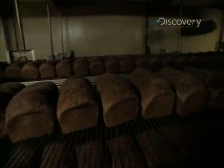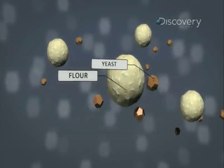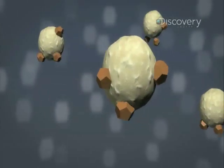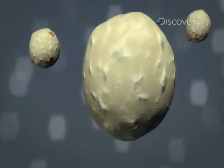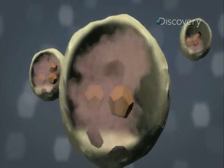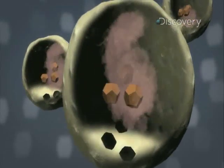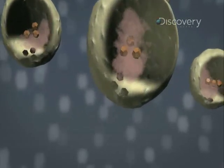Bread making is chemistry 101 using flour and yeast. Mix the two together and the yeast will consume the carbohydrates and sugars within the flour. This process generates energy in the form of carbon dioxide gas. Because of its elasticity, the gluten protein left in the flour traps the gas, causing the dough to rise.